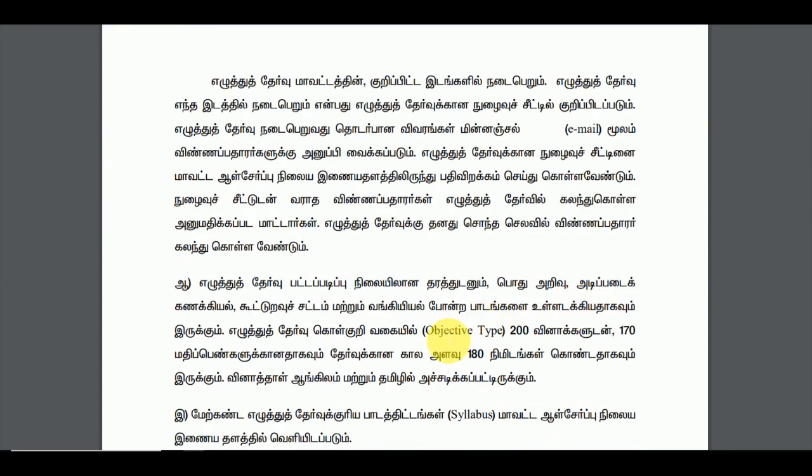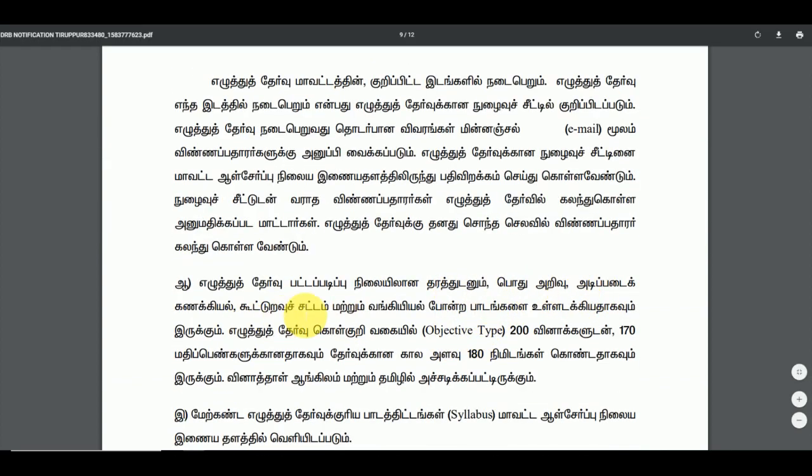There are 200 questions, 170 marks, and 180 minutes of examination time.